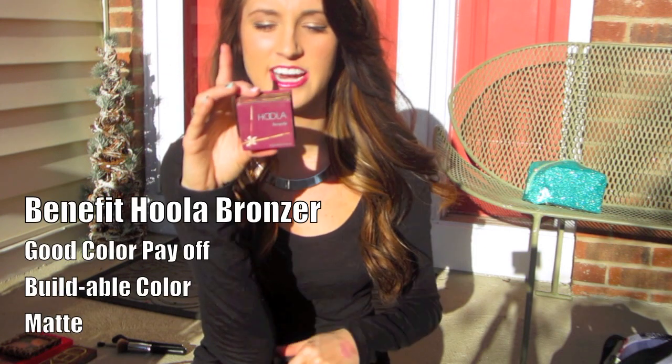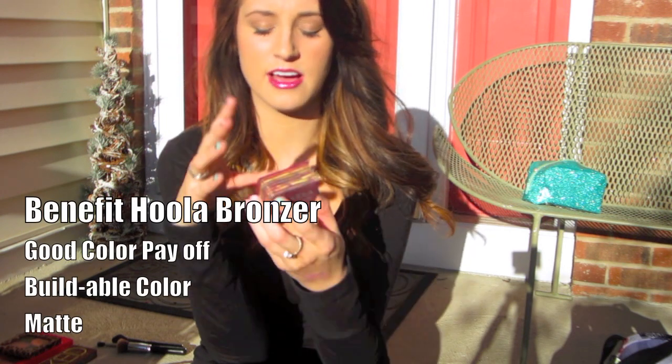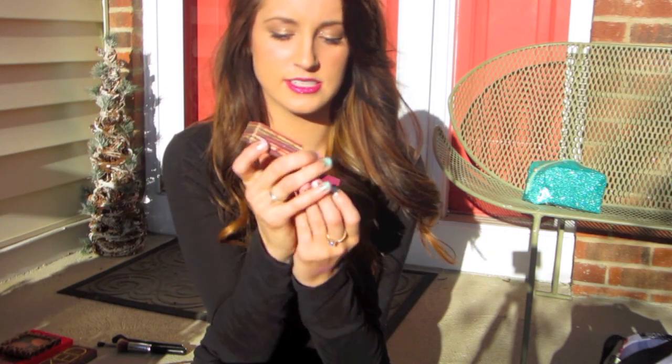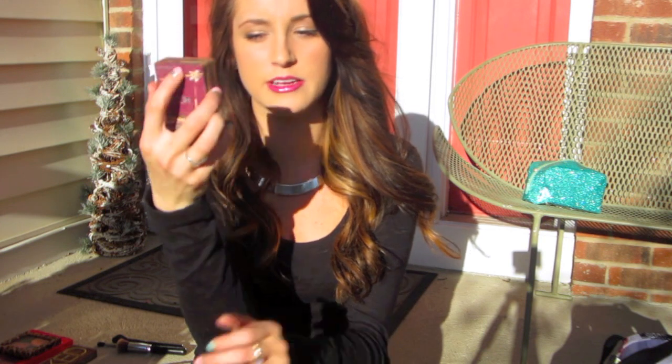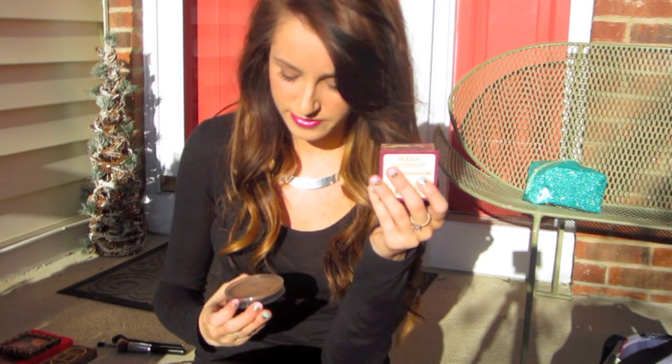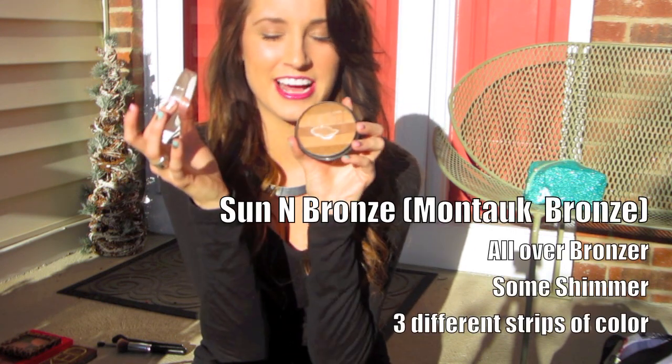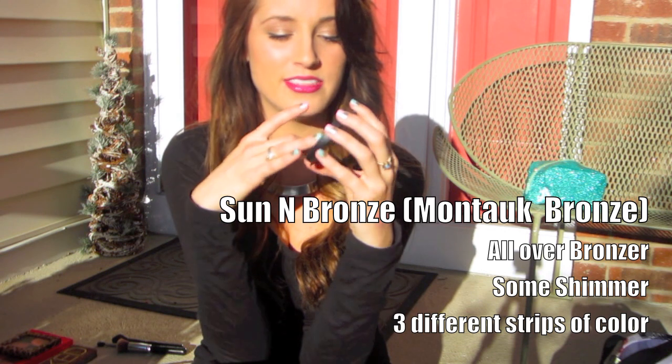My favorite high-end bronzer is Hola by Benefit — it's great for contouring and looks nice on all skin tones. I've hit pan on it, it's such a good high-end bronzer. My favorite drugstore bronzer is by NYC and it's called Sun in Bronze — I mentioned it over the summer and I still have it. I've hit pan on that one too.